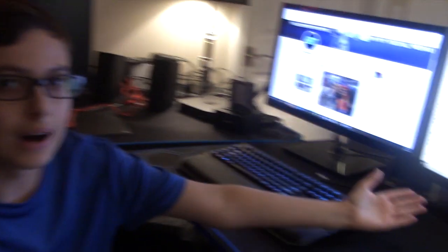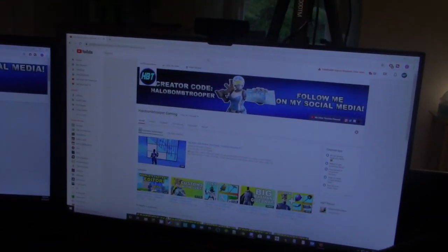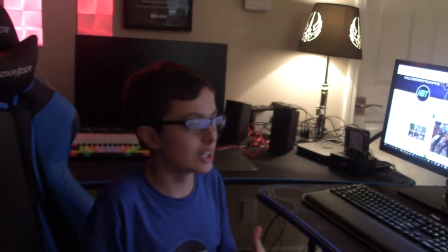Right here I have my monitors — a double monitor setup for gaming: one to read the chat, one to actually game. This is my Acer monitor, super nice, 144Hz, which allows me to see everything going on. And over here I have my Samsung monitor, just to keep my chat visible and read it off of there.